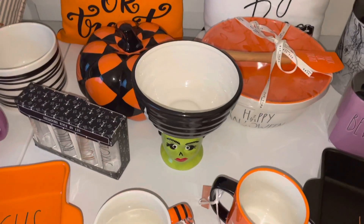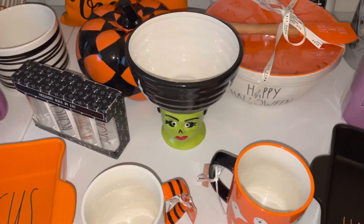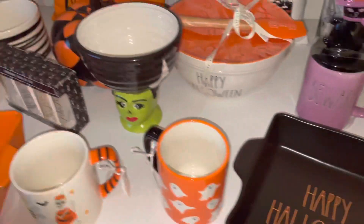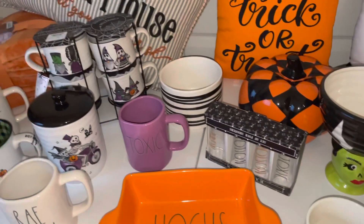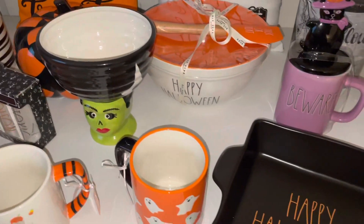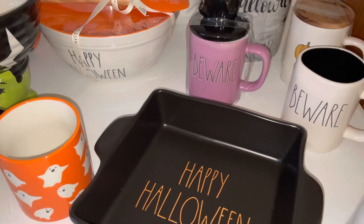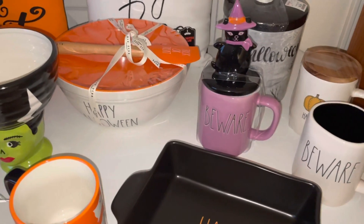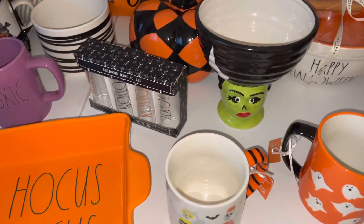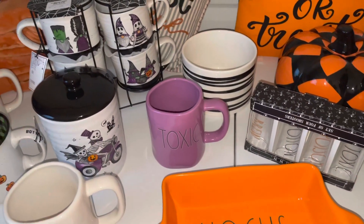Hi you guys, welcome back to my channel! Today I'm going to do a Halloween haul — my last Halloween decoration haul. I have a lot of Rae Dunn items. This is my first year collecting any Rae Dunn pieces; I've never had any Halloween Rae Dunn items at all, and I thought that the Rae Dunn items this year for Halloween were so cute.